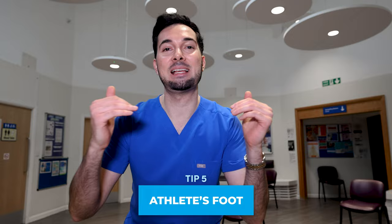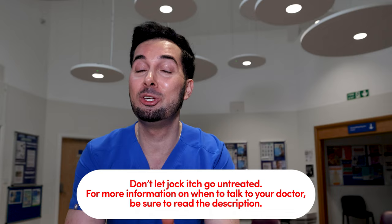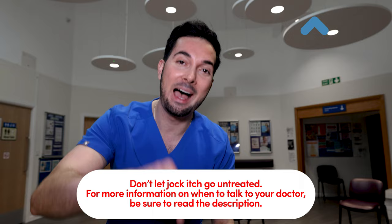Tip number five — and this is one that no one's talking about — is athlete's foot. If you've got athlete's foot and you treat your jock itch, most likely you're going to get your jock itch again. So you need to treat your athlete's foot as well. I have a video on it with some great tips, and I'll leave a link to it in the description below.